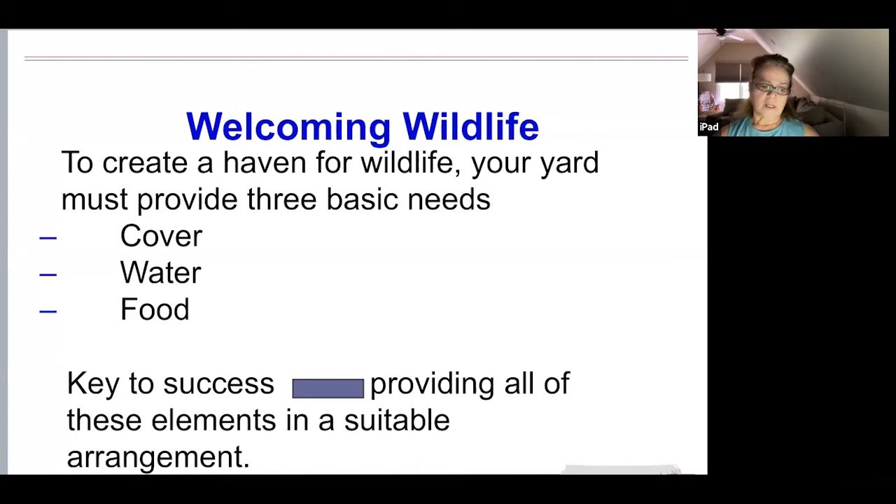Your backyard can become a miniature wildlife refuge, attracting many different kinds of wild animals. Songbirds, rabbits, frogs or toads, bats, squirrels, and butterflies are the most common animals, but you may also find yourself watching raccoons, opossums, lizards, dragonflies, owls, and white-tailed deer.